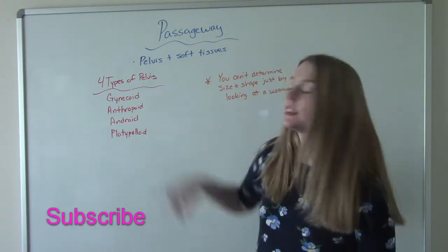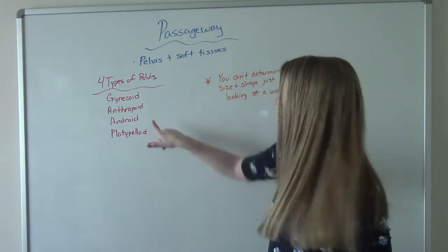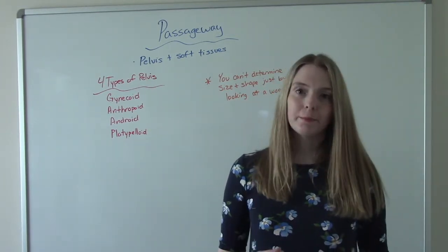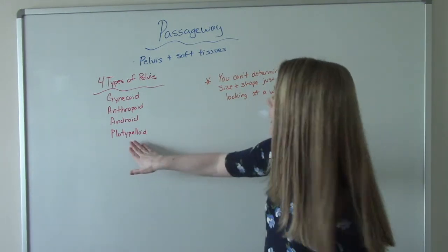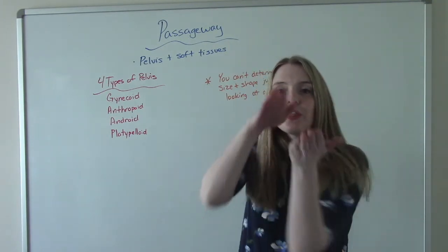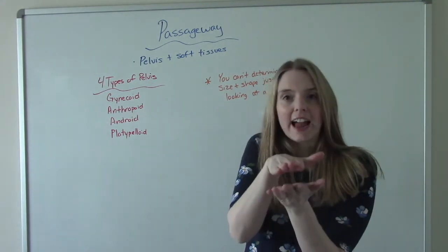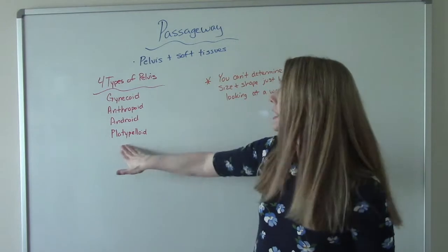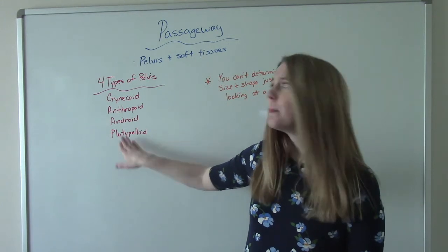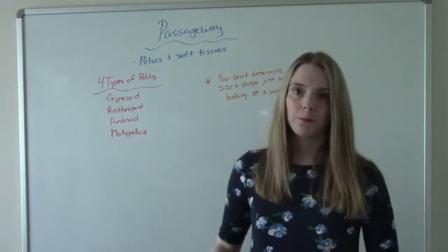An anthropoid pelvis — some women have it, not very common, but you can give birth vaginally. An android pelvis is usually associated with men. And then a platypoid pelvis — if you think of a duck-billed platypus, it's really flat. So a platypoid pelvis is a really flat-shaped pelvis. You cannot give birth vaginally with a platypoid pelvis; you would need a C-section. But this one is super rare — less than 3% of all women have a platypoid pelvis.